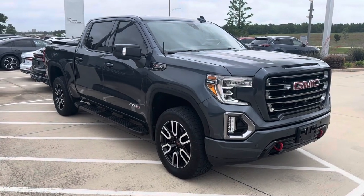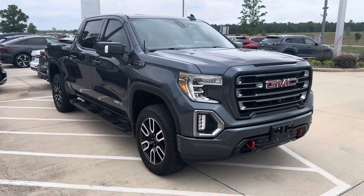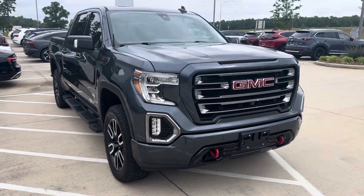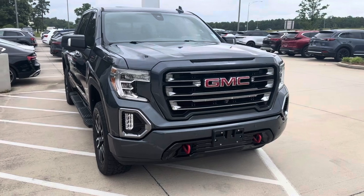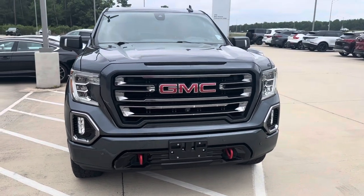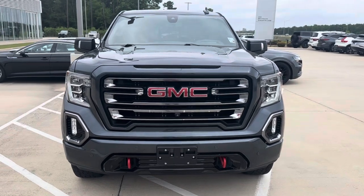Hey, this is Miles from Audi Shreveport. Here we have a 2019 GMC Sierra AT4 with a 6.2 liter V8 — a very stylish truck. We'll do a quick video walkaround and go over some of the features of the AT4.